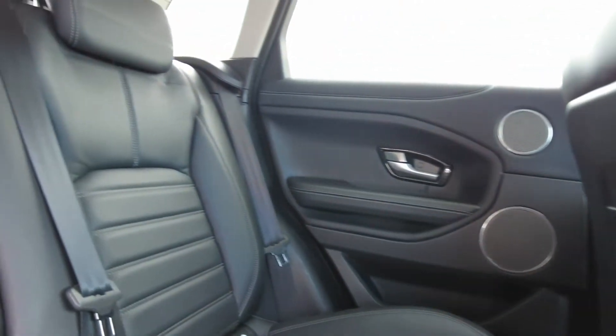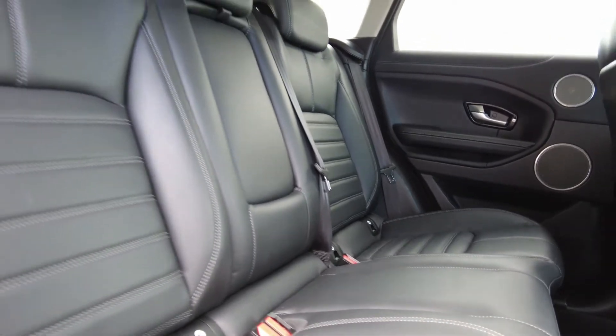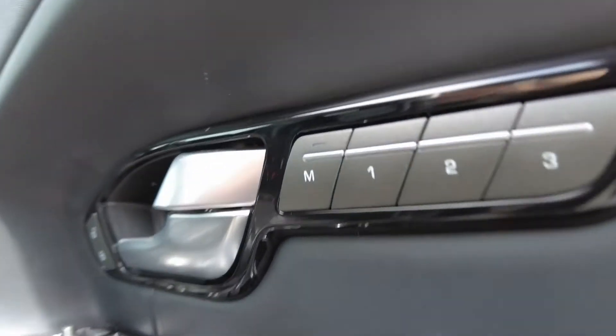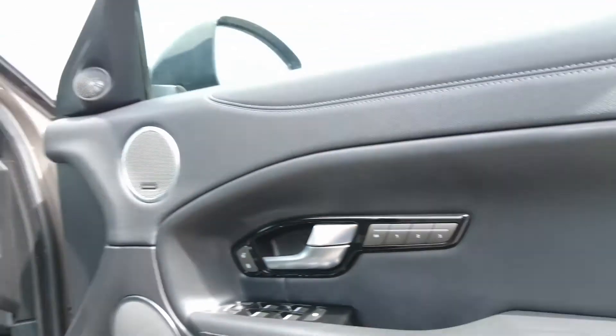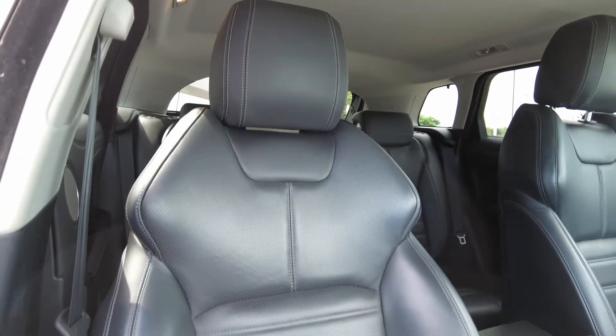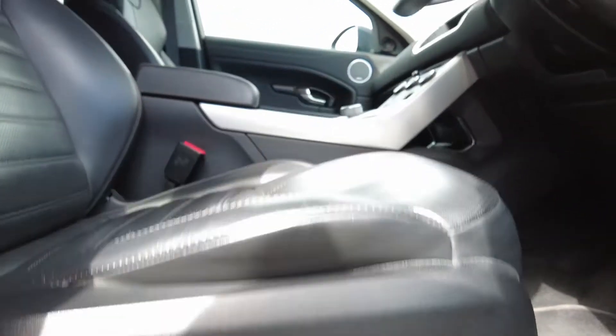Coming to the interior you've got the full ebony leather interior with isofix seating, in fantastic condition all the way throughout the rear of the car. Coming to the front you've got electric memory heated front seats for driver and passenger with the Meridian sound system. The full inside of this car is in fantastic condition throughout, with electric seats on the bottom.